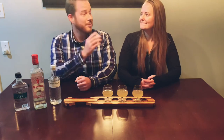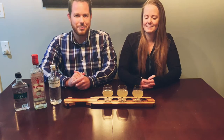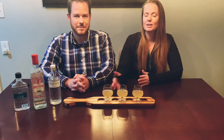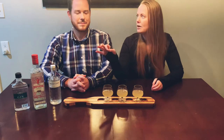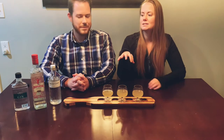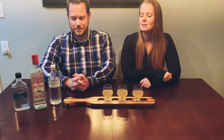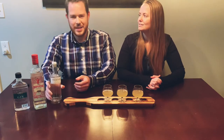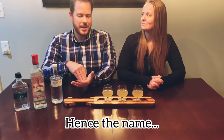Tonight, Shelby has made a gin gimlet for each of them, so we're going to see how each tastes in the exact same cocktail. I remember Caliber had minimal taste or burn, and The Botanist stood out with the most distinct flavors. It'll be interesting — the botanicals really came out in that one — to see which we like best in a cocktail.